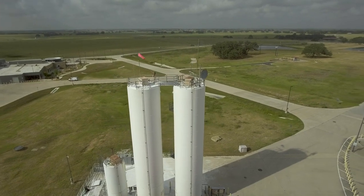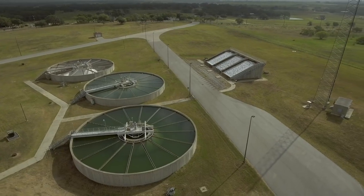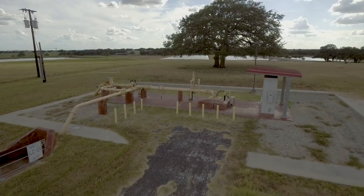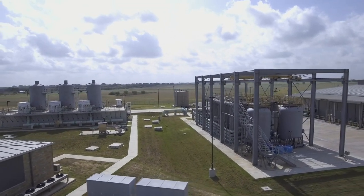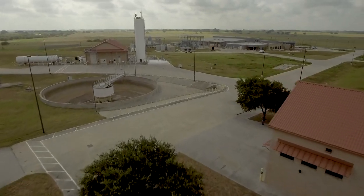We are on over 6,000 acres here at H2Oaks and we have three water sources. We pull water from the local Cariso Aquifer, we pull brackish groundwater from the Wilcox Aquifer, and this is also the site of our Aquifer Storage and Recovery Center.